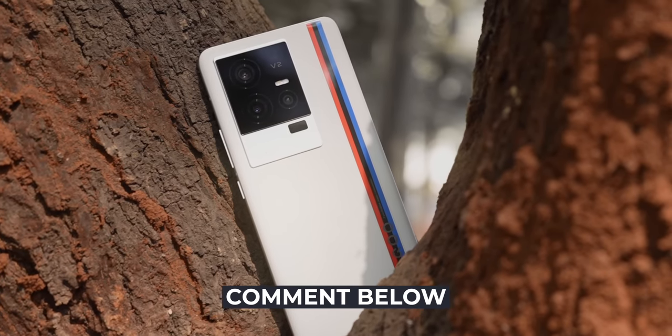So what do you guys think of the iQoo 11? Let me know in the comment section below. For more such awesome videos, subscribe to Tracking Tech English. I'll see you guys in the next one. Keep tracking and stay safe.